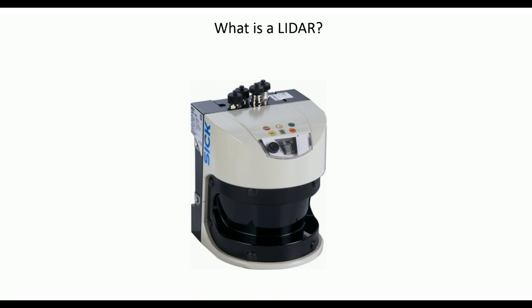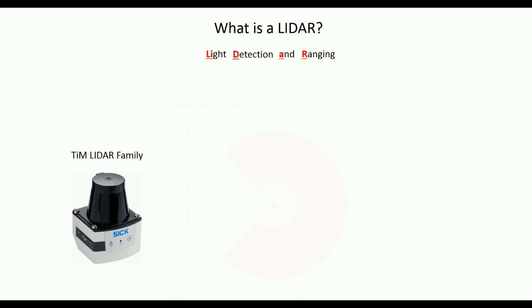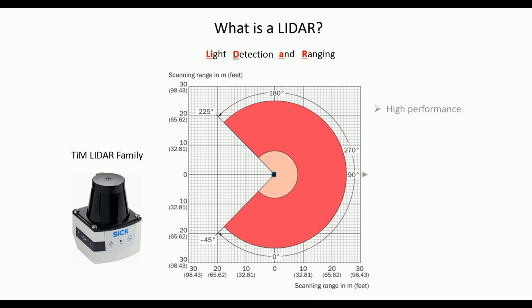What is a LiDAR anyways? The acronym stands for Light Detection and Ranging. Although SICK is mostly known for their bigger LiDAR models, such as the LMS, a smaller member has been added to the family — the TIM LiDAR. The TIM provides the same high performance within a small size, providing a 2D sensing plane with a 270-degree scanning angle.